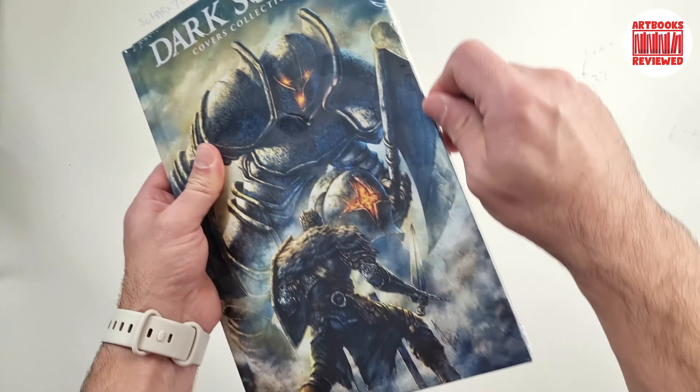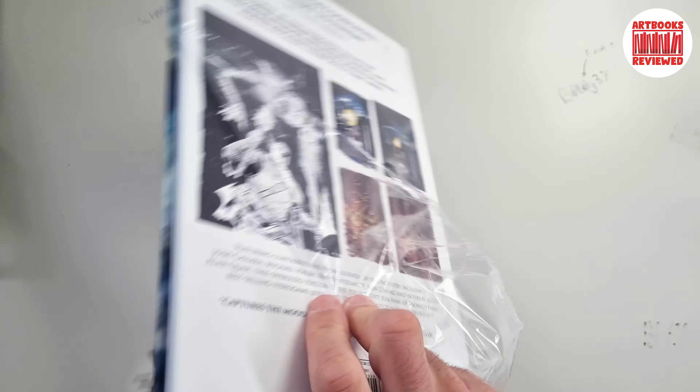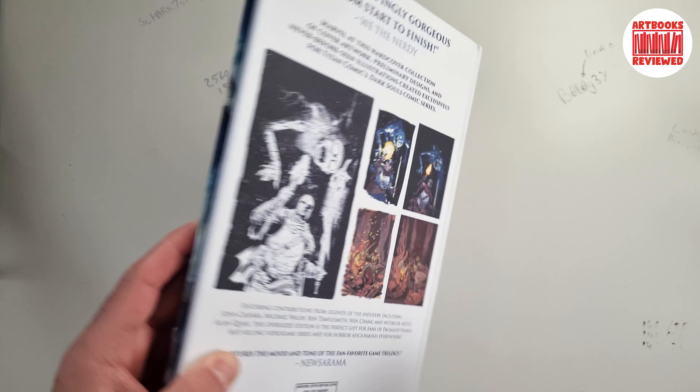I think you can still buy it. Let's just unseal it — I think it is still available to purchase — and let's have a little look inside. Take this wrapping off and just throw that away.